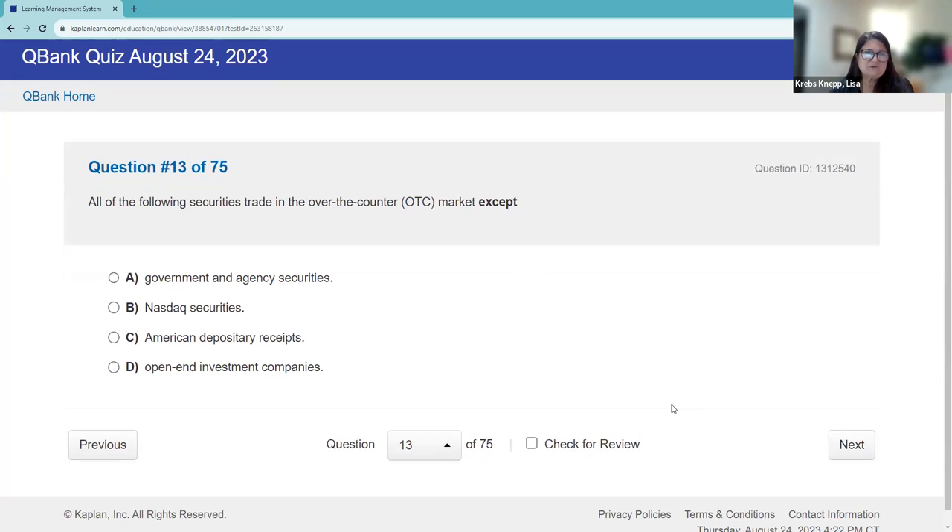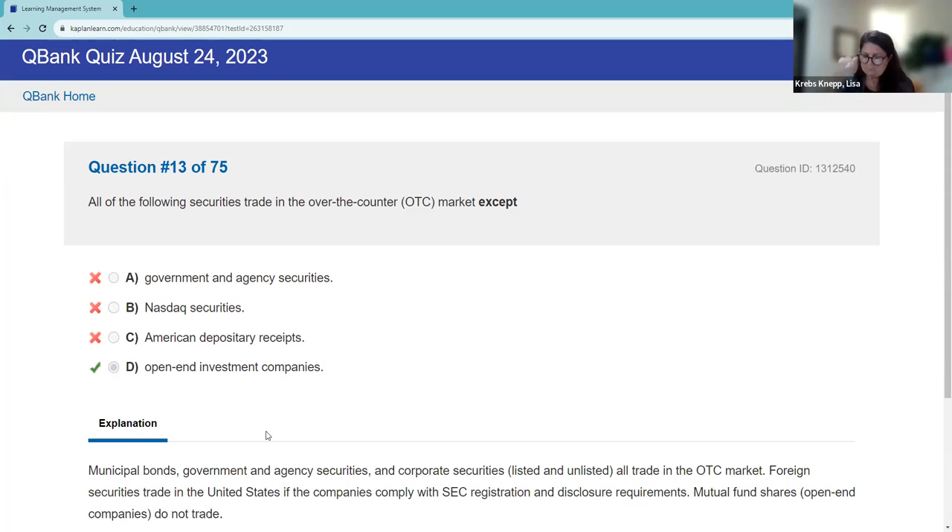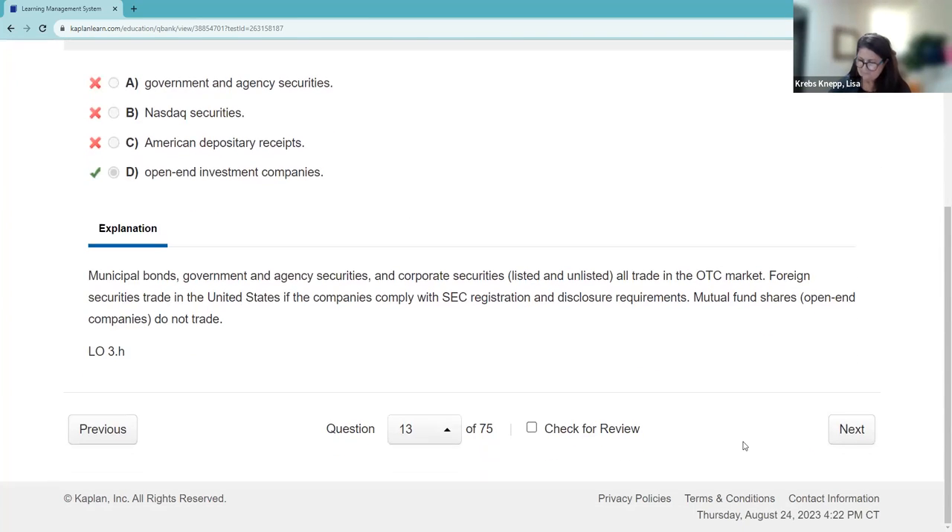Which of the following does not trade in the over-the-counter market? All debt securities trade over-the-counter. The exception is open-end companies — they are continually offering new shares to the public, and you do business directly with the mutual fund company. Open-end funds don't trade in the secondary market; they trade in the primary market. Government agency securities, NASDAQ securities, and ADRs all trade in the secondary market.